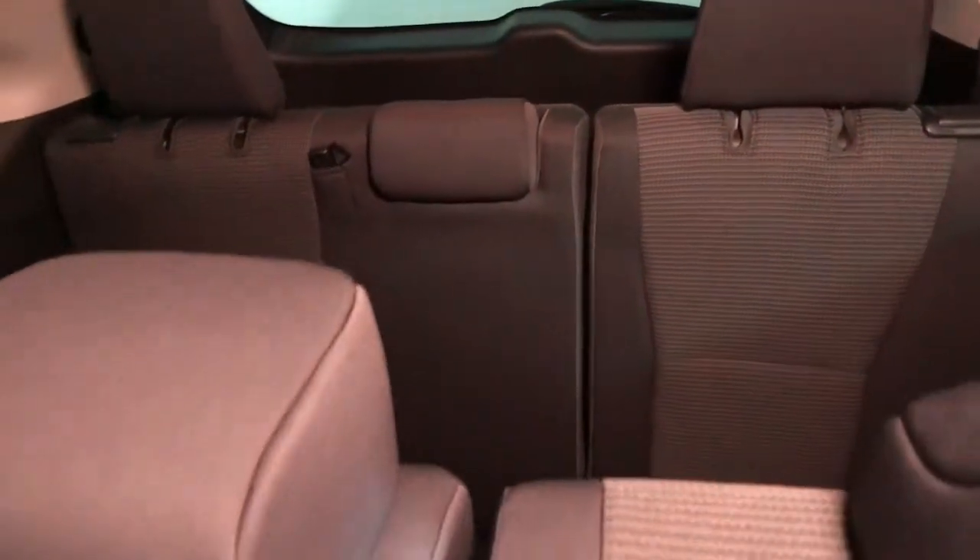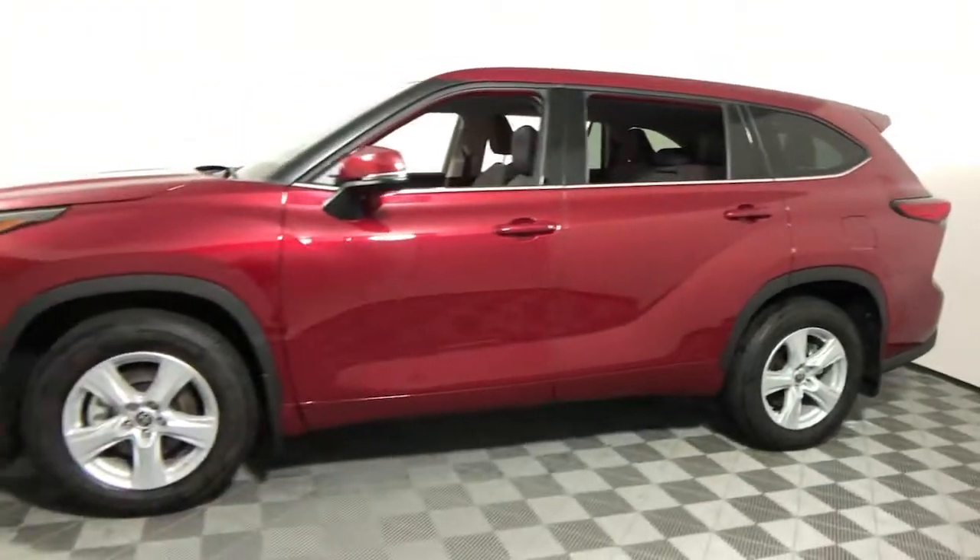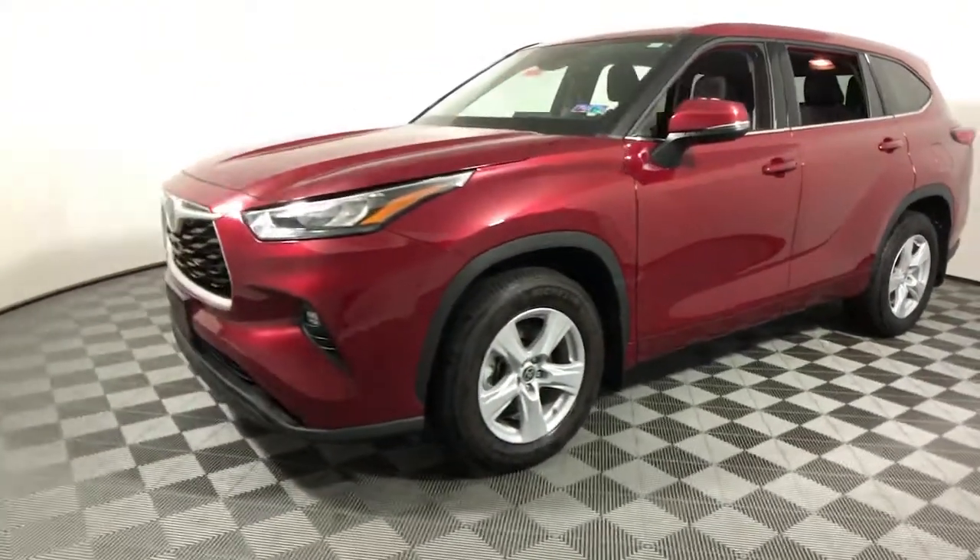This three-row crossover seats up to eight and offers a smooth, quiet, powerful ride, ample cargo capacity, flexible interior layout, advanced safety and driver assistance tech, as well as conveniences like multiple USB ports and infotainment.